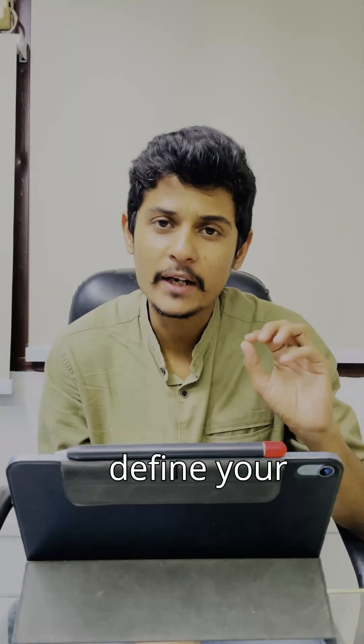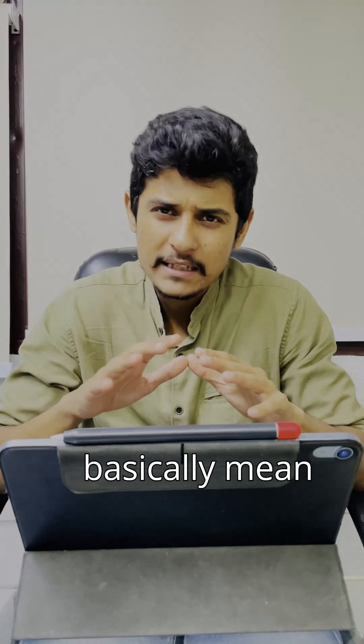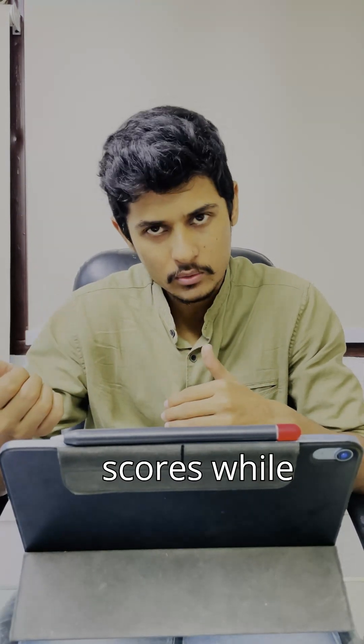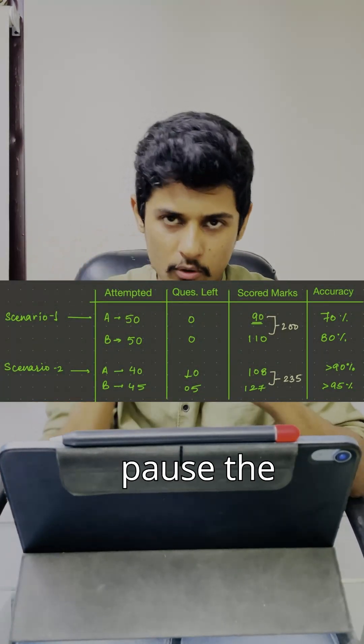3 secrets to score high and achieve category 8. Secret number 1: define your strike ratio and limit the attempted questions. Strike ratio basically means that you maximize your output — meaning positive scores — while minimizing the negative ones. Here you get a screenshot; go through it, pause the video and understand what the strike ratio means.